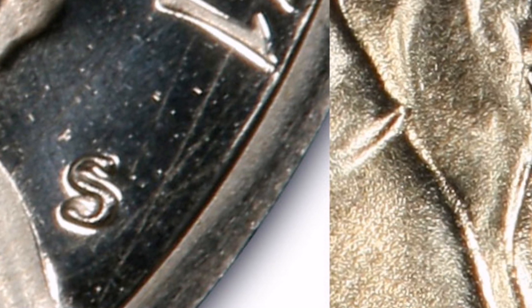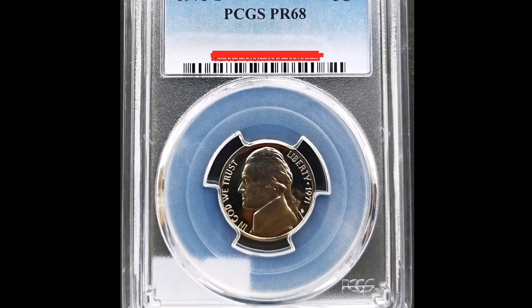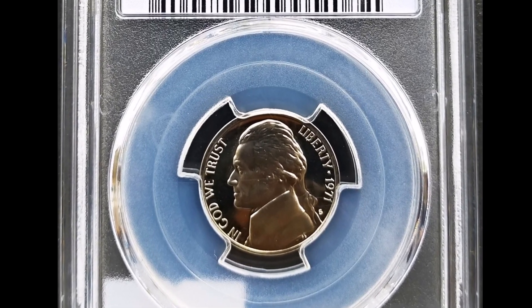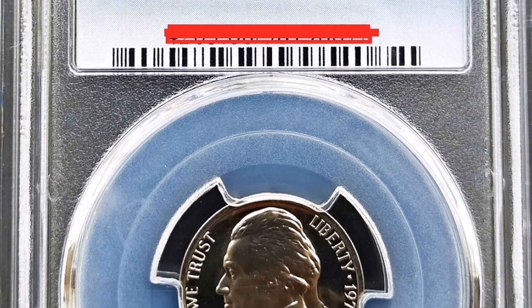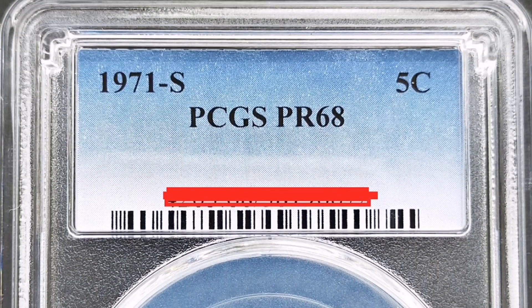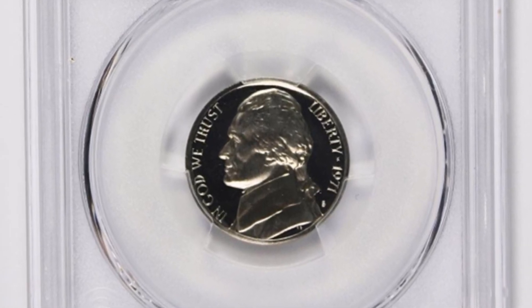It is important to note that if your proof coin resembles this one, which made $1,750, it would be worthwhile to grade it and sell it for a high price. Please remember to hit the bell and subscribe to my channel, Vitterin Coins, as these things help me continue to provide you with high quality content.